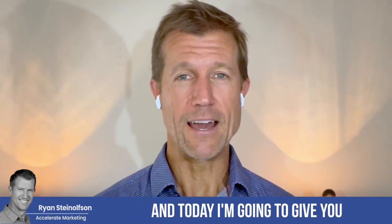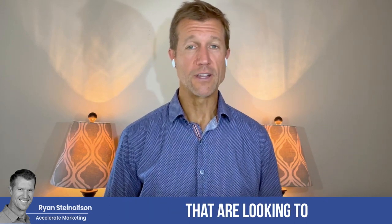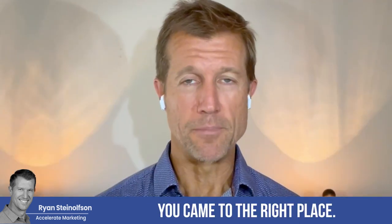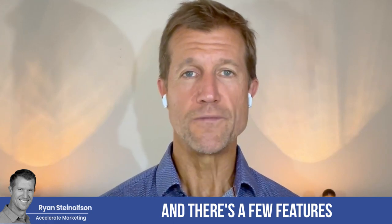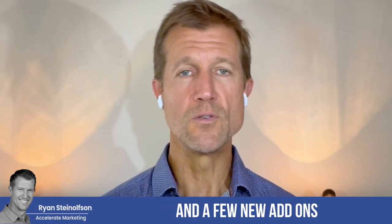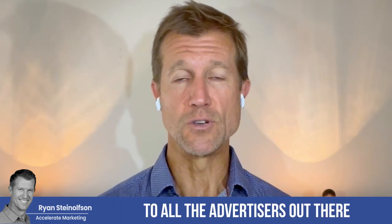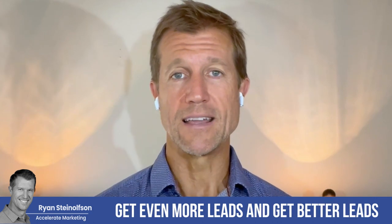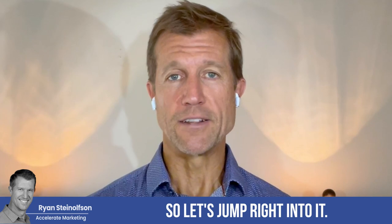Hey guys, Ryan here with Accelerated Marketing, and today I'm going to give you an update from LSA. For all you business owners out there that are looking to get all the brand new information about Google Local Service Ads, you came to the right place. So today we just got the September updated newsletter and there's a few features and new add-ons that are really going to help you get even more leads, better leads, and even potentially more qualified leads. So let's jump right into it.